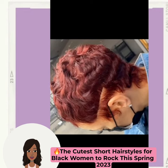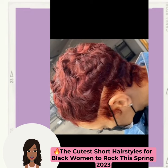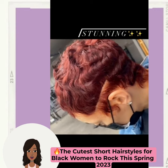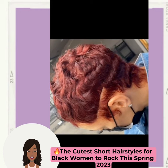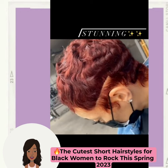We start off today's video with this gorgeous reddish brown pixie — this is an absolute gorgeous hair color and haircut combo.